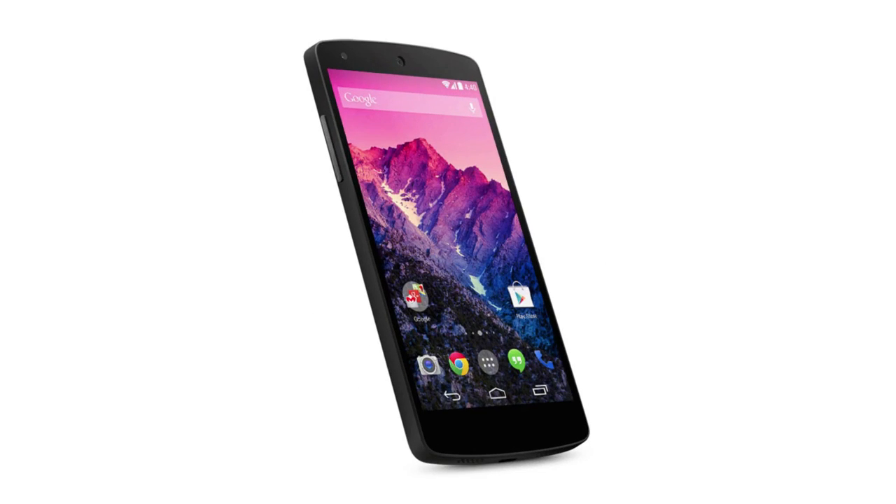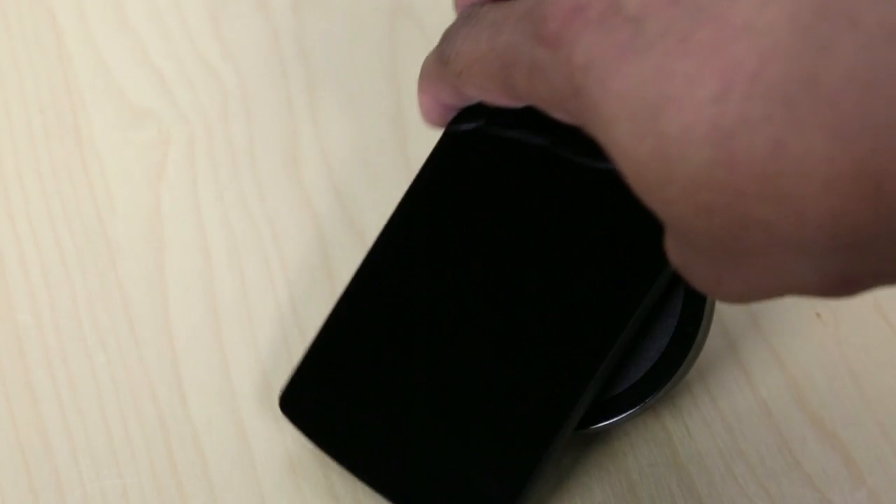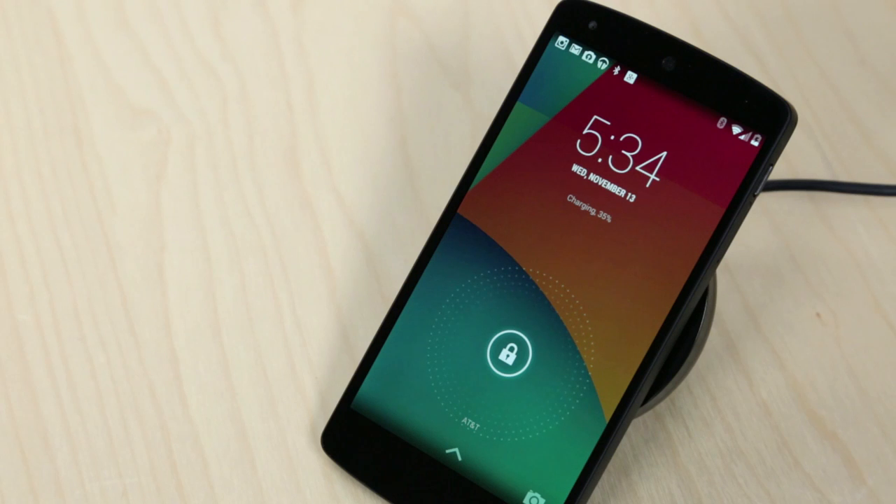Internally, the Nexus 5 is pretty solid on paper. It has a 2.26 gigahertz quad-core Qualcomm Snapdragon 800 processor, 2 gigabytes of RAM. You can get either 16 or 32 gigabytes of internal storage. It has dual-band Wi-Fi, NFC capabilities, Bluetooth 4.0 LE, and also wireless charging that you can use with a compatible dock — simply place your phone on it and it will go ahead and start charging.